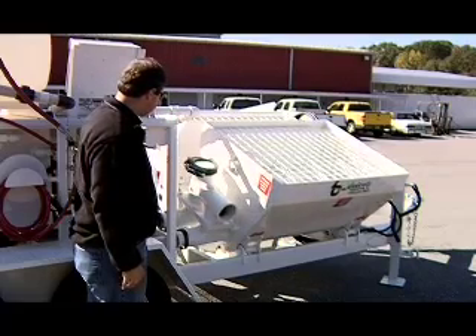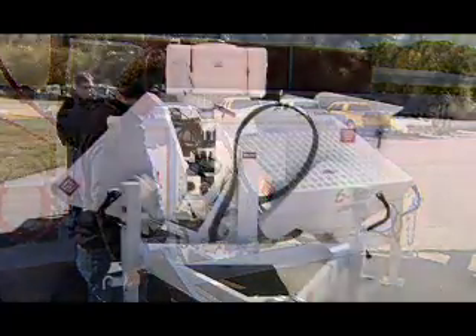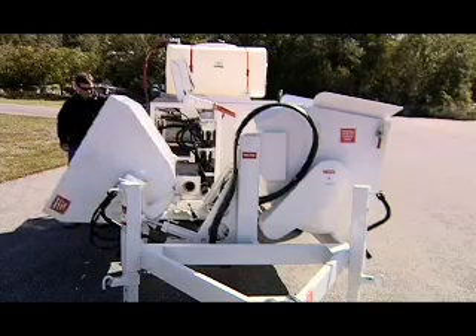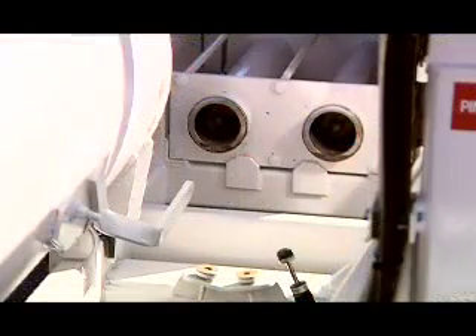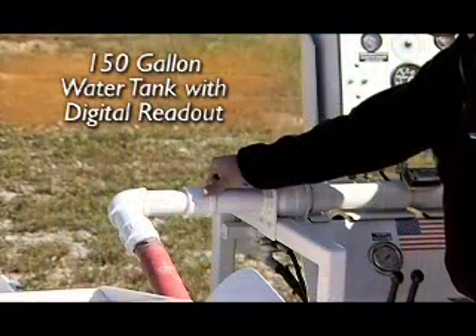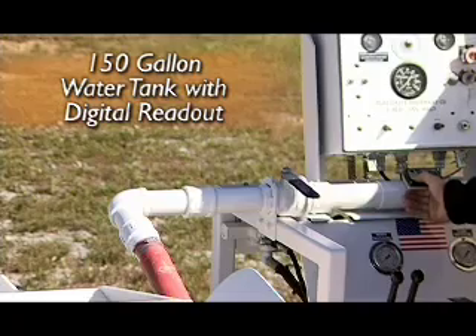The HBS 1500 is very accessible for clean-out. The receiving hopper hydraulically lifts to gain easy access to cup seals, material tube, and the ball-seat manifold. The machine is also equipped with a 150-gallon water tank.